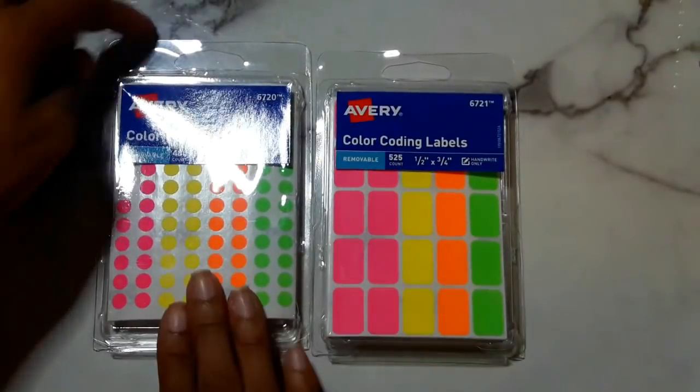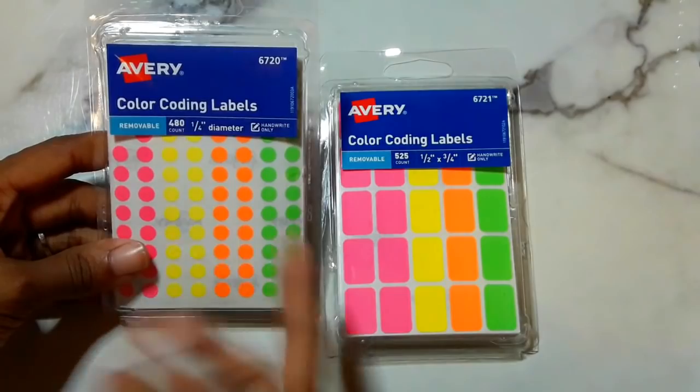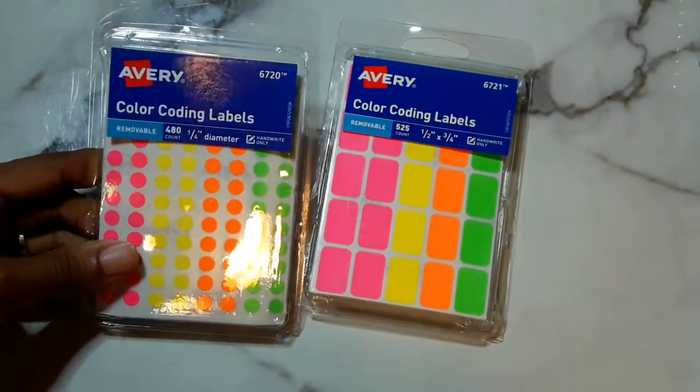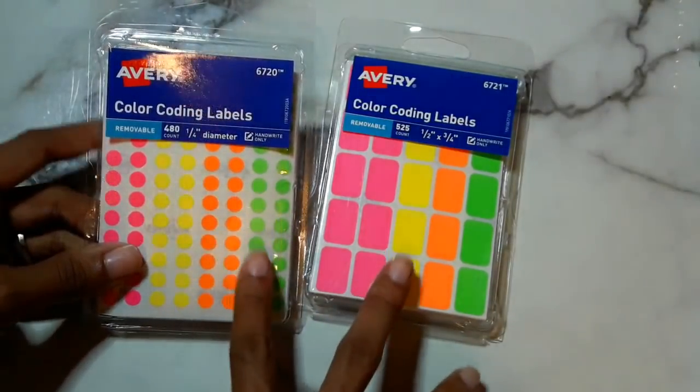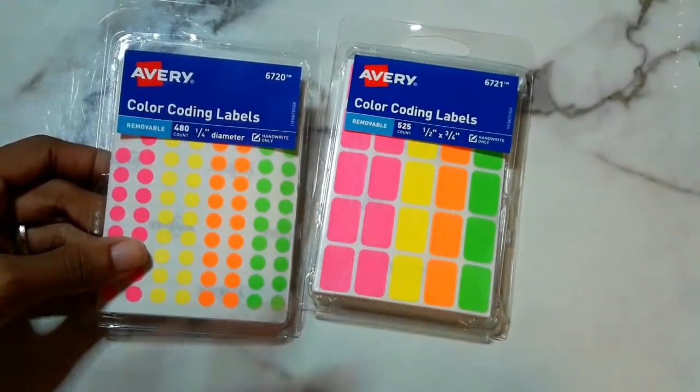I got some Avery color-coding labels so I can use them as bullet points. I've been using them as bullet points in my faith planner, and I can also use them to jot down scriptures. Since they're removable, it's easy to move them around, so I like these for my planner and Bible journaling.